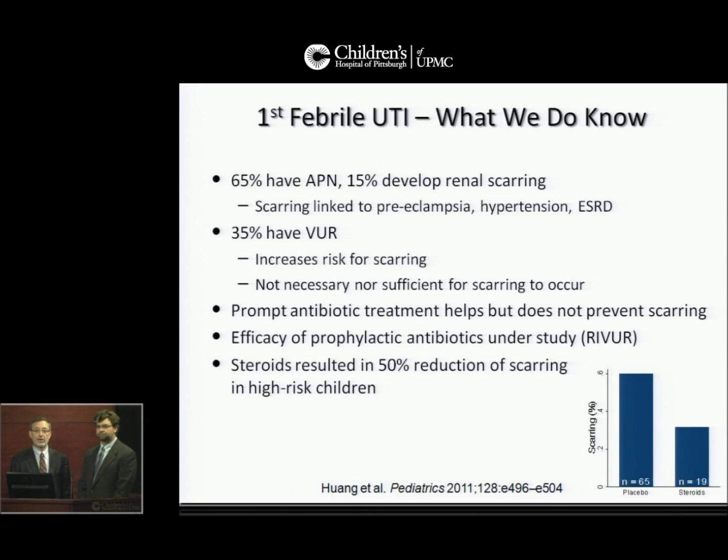About a third — 35% — have vesicoureteral reflux, which increases the risk for scarring, but we also know that it's not necessary nor sufficient for scarring to occur. Prompt antibiotic treatment helps but does not prevent scarring. The efficacy of prophylactic antibiotics is currently under study. And in a small study in Taiwan, steroids resulted in a 50% reduction of renal scarring in high-risk children.